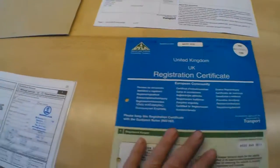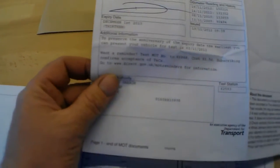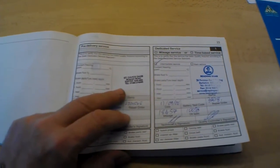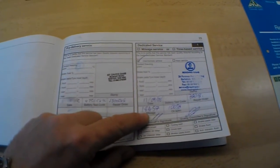The HPI is clear — no outstanding finance, no adverse claims. The MOT is 1st of December 2013, done at 150,000 miles, and there were no advisories — excellent. There is only one key I'm afraid; I'll try writing to the previous owner to see if they have the spare key.